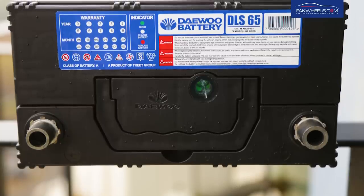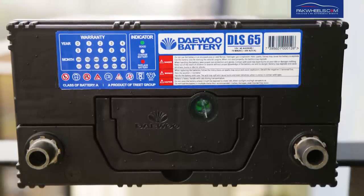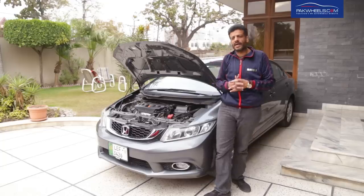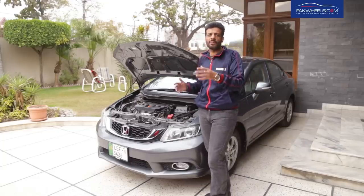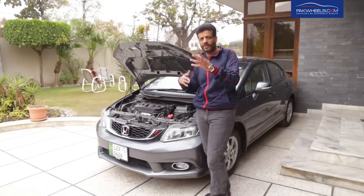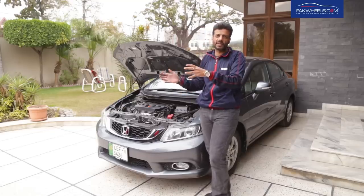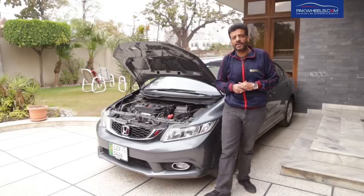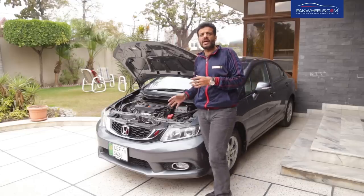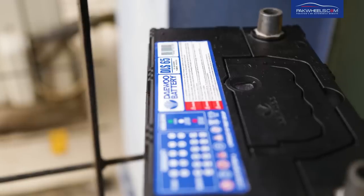Another thing: in my opinion, this is the only battery in the market that has a complete one-year replacement warranty. Previously, battery warranties involved complicated pro-rata formulas where if your battery failed, you had to go through complex calculations to get a replacement. With this battery, you get a complete replacement warranty without any questions being asked, and that is a major reason I use it in my car.